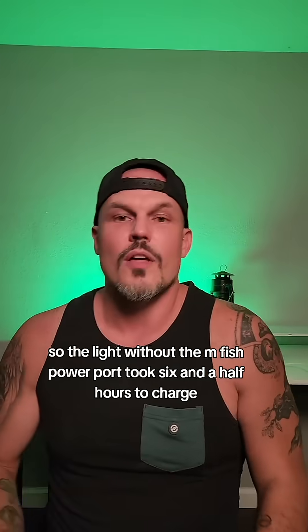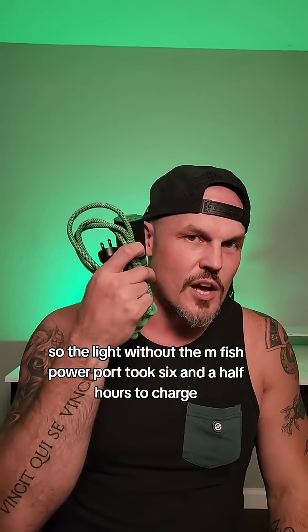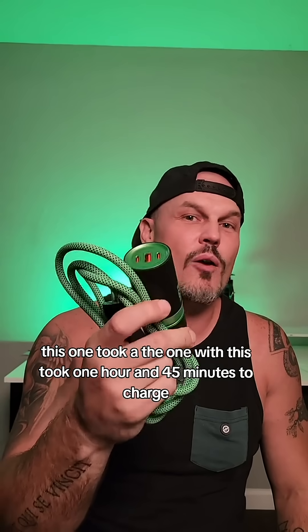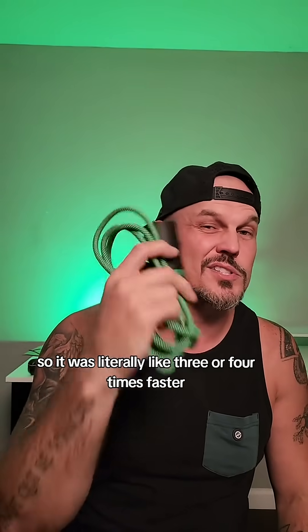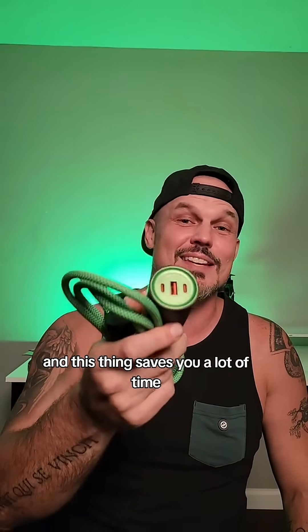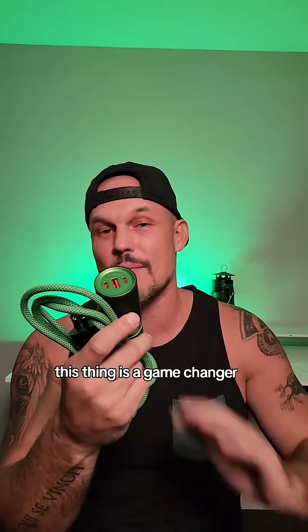You're not going to believe this. The light without the Mfish power port took six and a half hours to charge. The one with it took one hour and 45 minutes. So it was literally three or four times faster. Time is money, and this thing saves you a lot of time. This thing is a game changer.